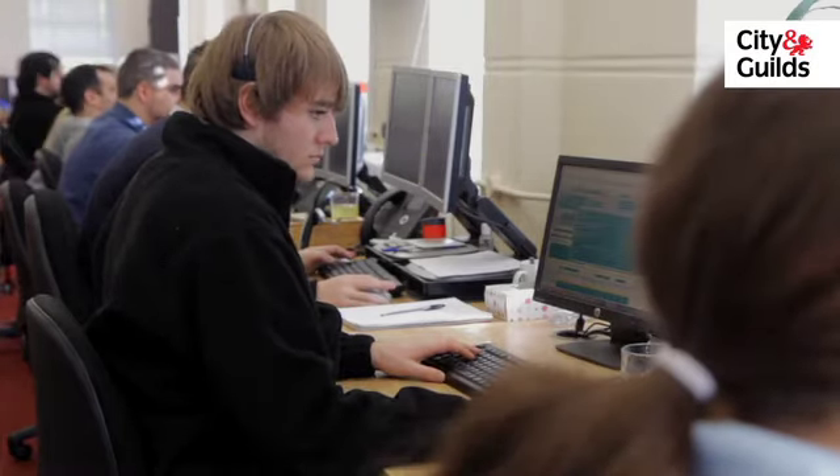The assessor comes down every other month and the virtual classrooms are every week. The apprentice will sit with the assessor, go through their virtual classrooms, how they're progressing, and discuss the coursework.